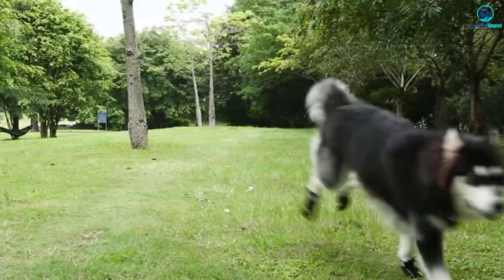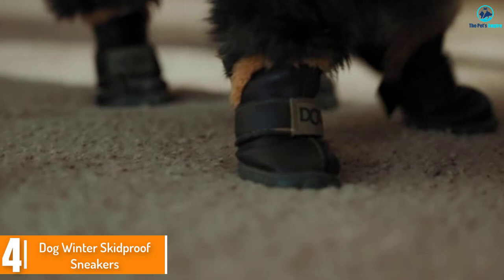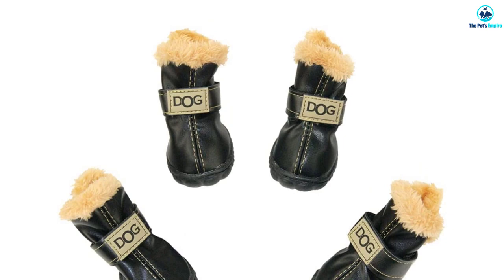Moving on, at number 4 we have the Dog Winter Skid Proof Sneakers. This is a very lightweight dog shoe that allows you to choose from many available sizes. It comes in many different colors and has added velvet on the inside that keeps your dog warm in winters. This is made of high quality material and provides your dog with a comfortable experience.